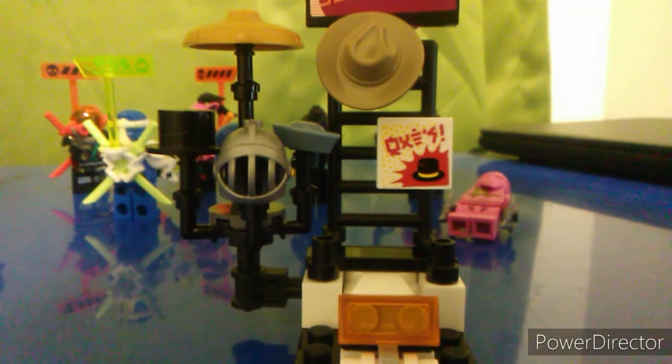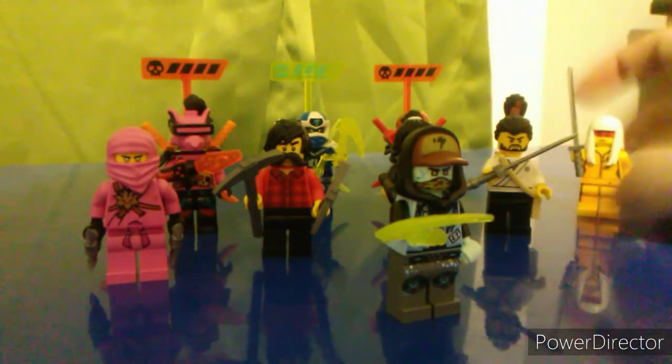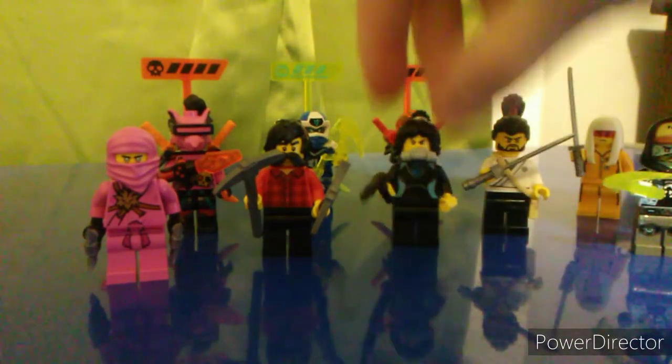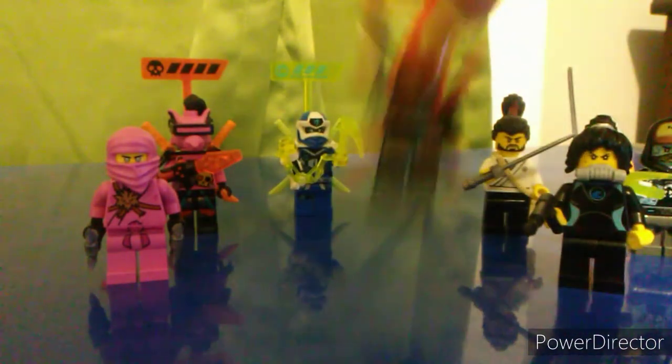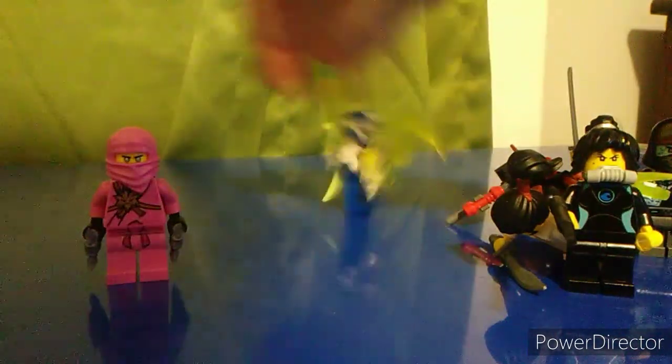So, speaking of which, let's get there. We get nine minifigures: Avatar Harumi, Okino, Scott, Avatar Nia, Avatar Cole, the Red Visors, Richie, DigiJ, and of course the one you all want to know about — Pink Zane.